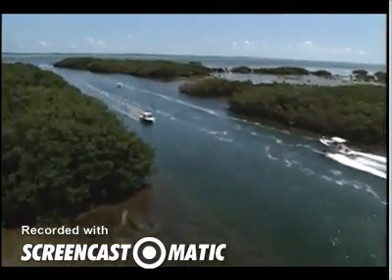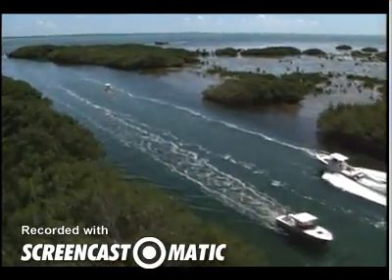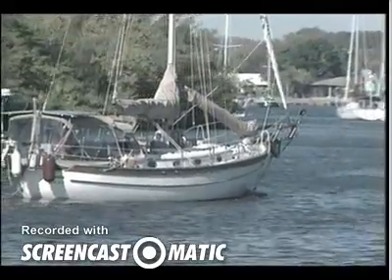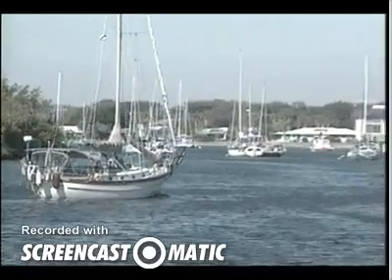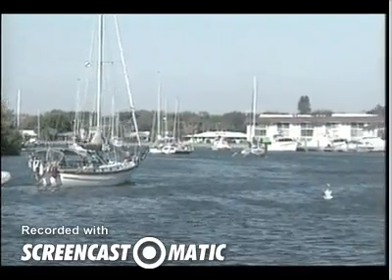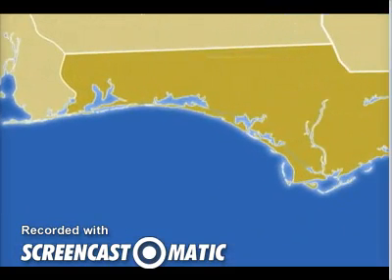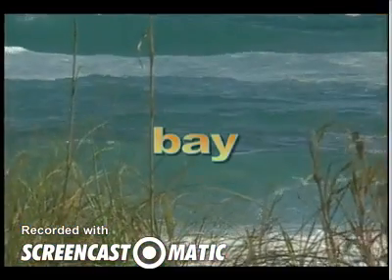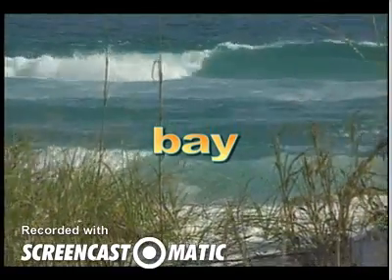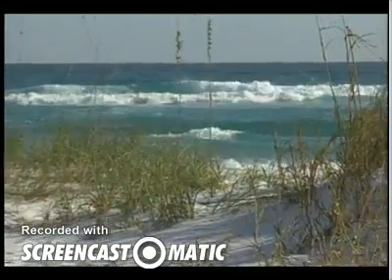People use the waterway just like a road, sailing or motoring in their boats from one place to another. Marinas all along the route sell gas and groceries, so people traveling on the waterway never have to really leave the water. The Intracoastal Waterway along the Gulf of Mexico enters Florida at the western edge of the Panhandle, near the Pensacola Bay. A bay is a place where the ocean cuts far into the land.